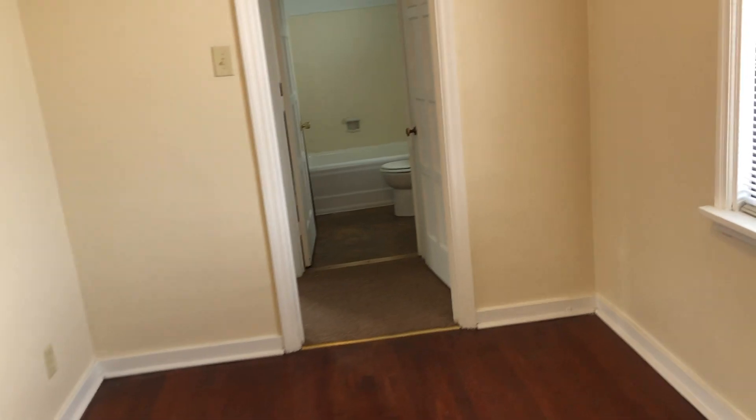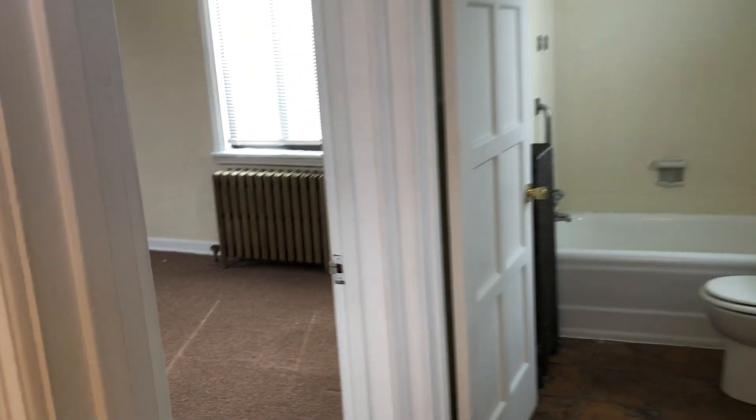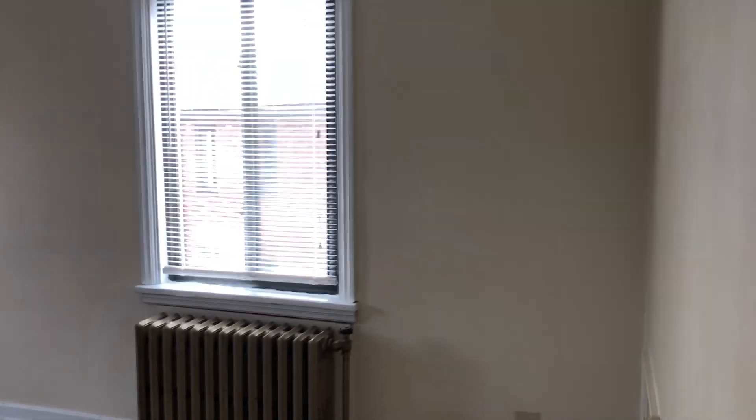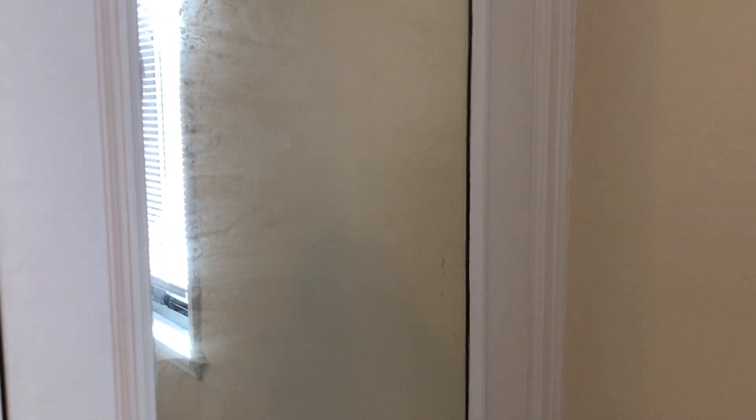Let's go see the bedroom. This is a one-bedroom unit. Radiator heating — the heating is included in the rent, and you just pay for the electricity in these apartments. There are two closets in the bedroom, decent size. This one comes equipped with a full-length mirror on the door.